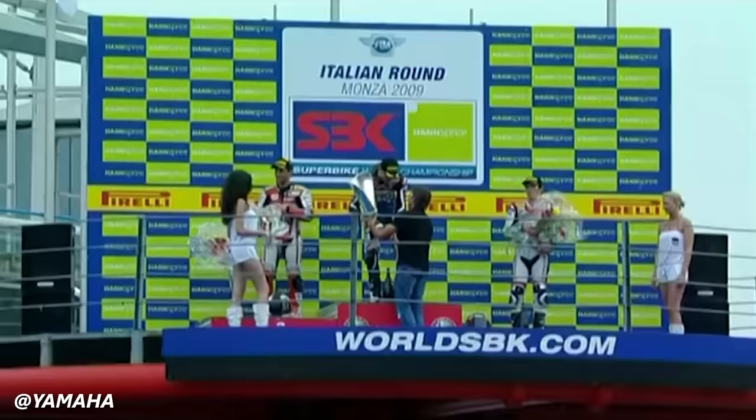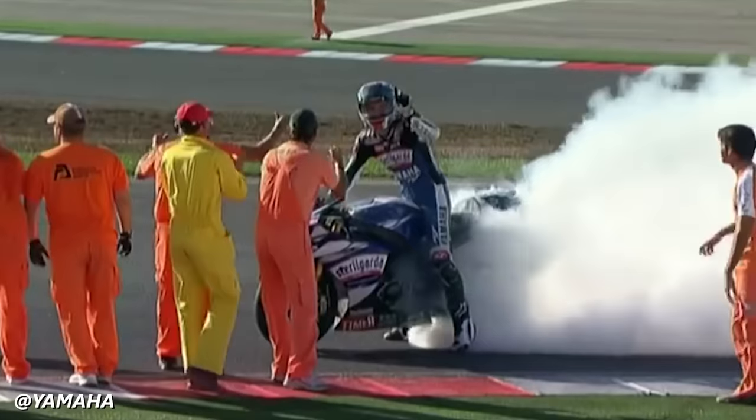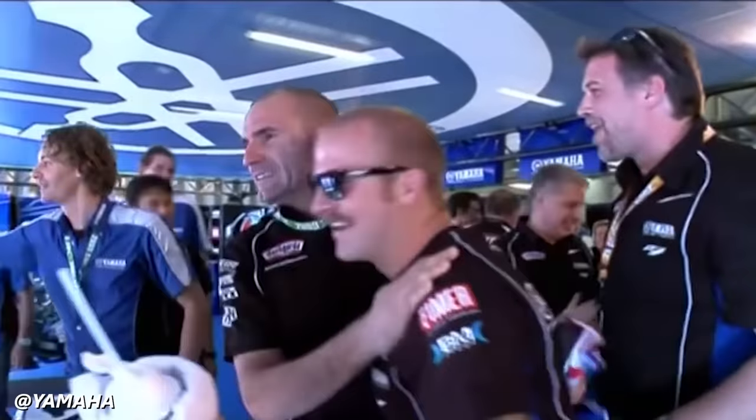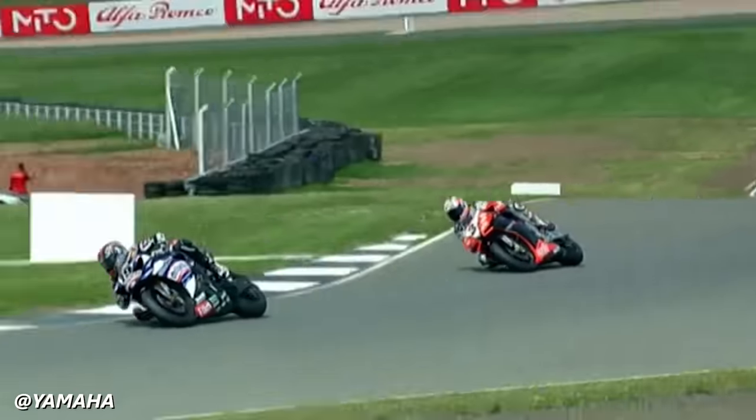I think Ben Spies' 2009 series was just the most iconic. I love the way that bike looked, I love Ben Spies' riding style. He showed up as a rookie and just dominated everyone with the brand new R1. It's just such a cool memory.